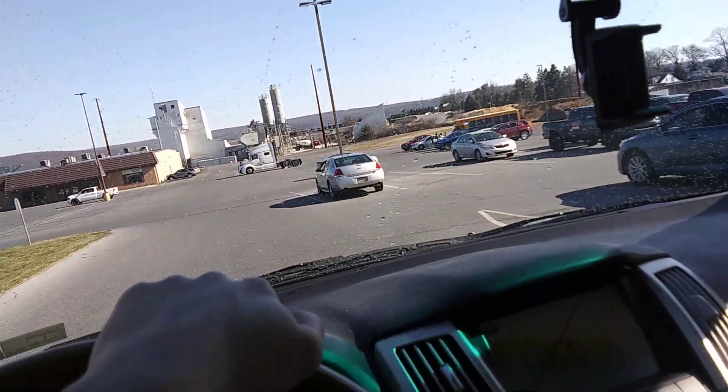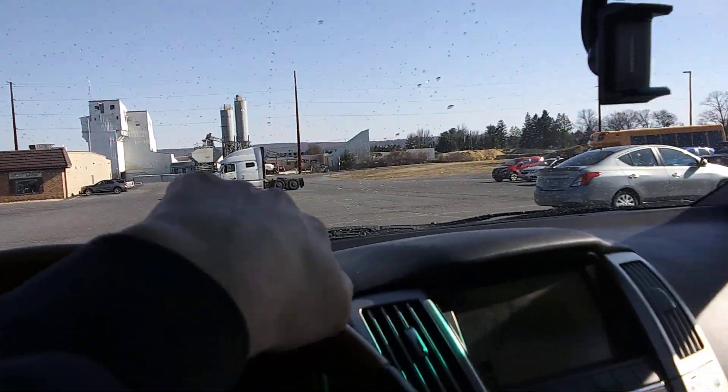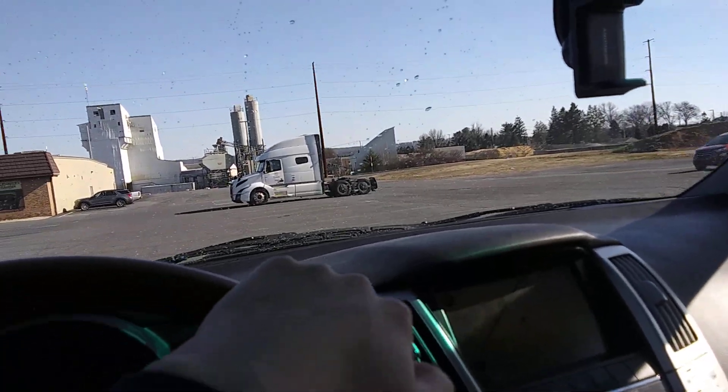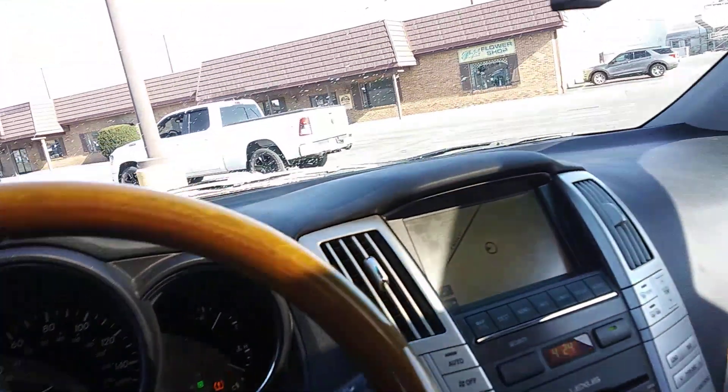Anyway, when we park down here, we're going to look and see how it did — especially under the tires and stuff like that. We're going to see how it did.